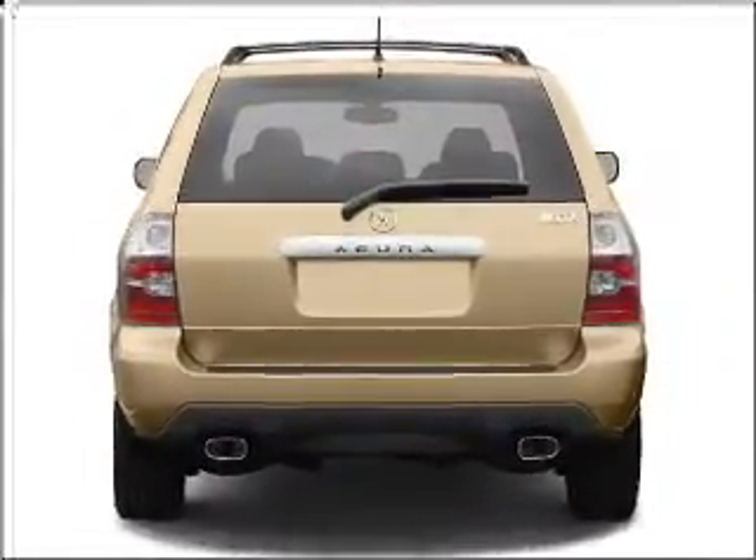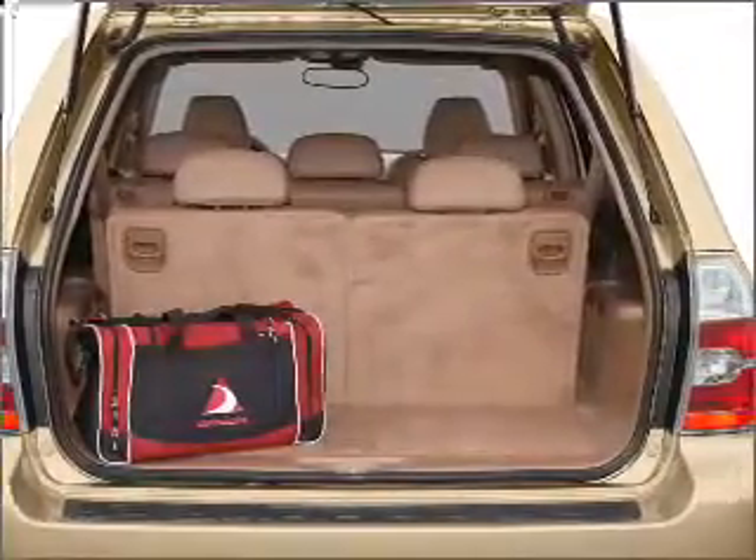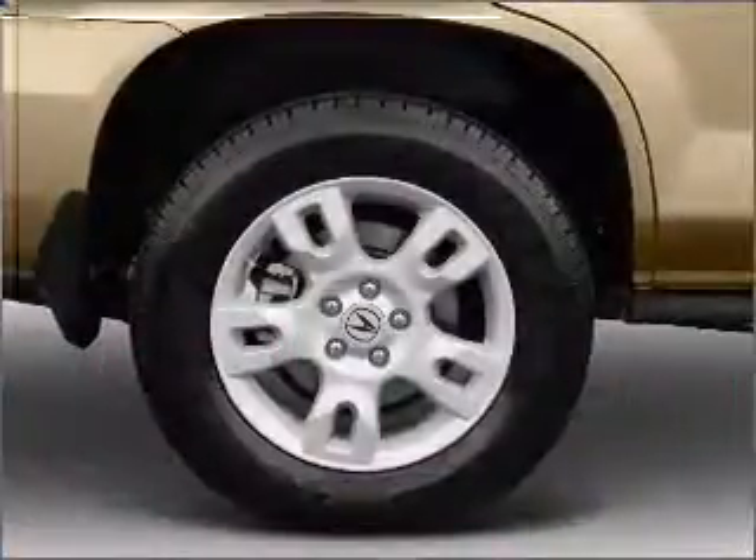Navigation included to help you get to your destination with ease. Stand out from the crowd with premium wheels. Brake safely with the anti-lock braking system. Let the outside in with a built-in sunroof.